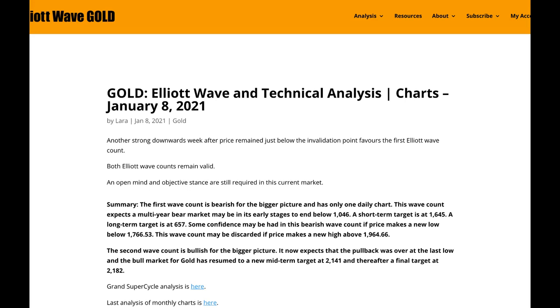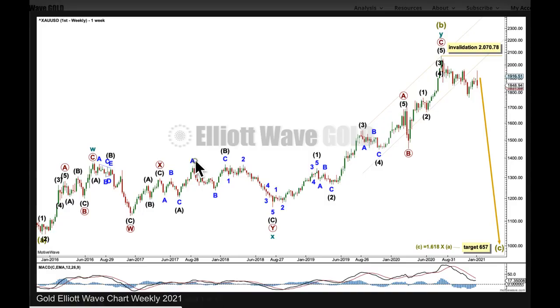My first Elliott wave count is very bearish. It expects a bear market is still in its relatively early stages; the final target remains at 657. My second Elliott wave count also remains valid — it is very bullish. It has a new mid-term target at 2141, and a final target which may be revised at 2182. If it's revised, it'll be revised upward. First Elliott wave count: bearish.